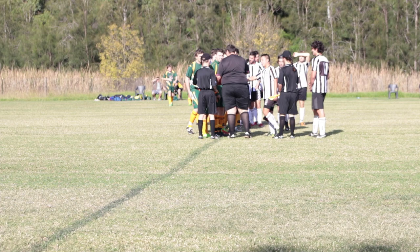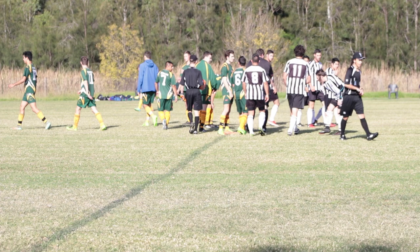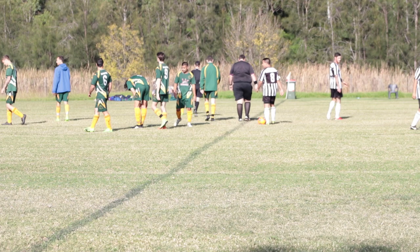First things first, we are the black and white stripe team on the right-hand side. St. Mary's in the green and yellow on the left. We're running really short on players today — I think we have 11 guys at the field right now — but it is time to kick off.